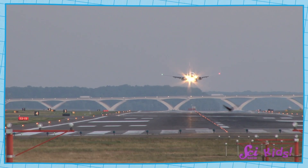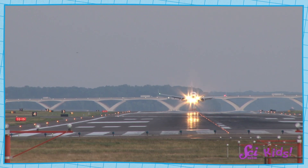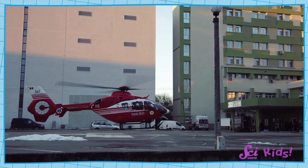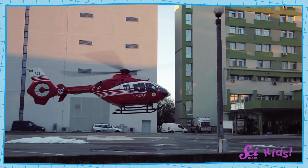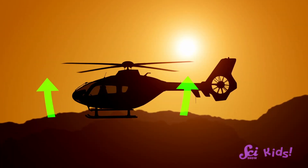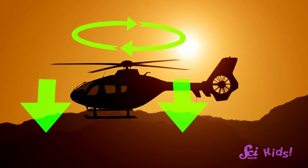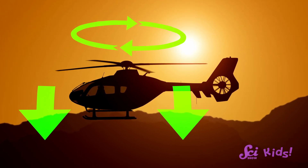Both birds and planes use their wings to fly. But helicopters do something different — they have spinning blades on top, which act kind of like a giant fan to push the air and fly. A helicopter's blades are angled up just a bit, so as they spin, they push the air down, which lets the helicopter go up.